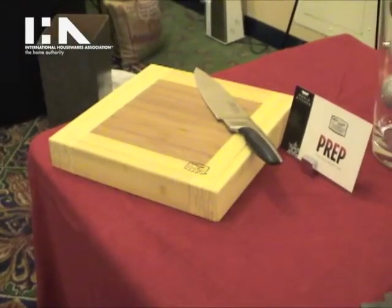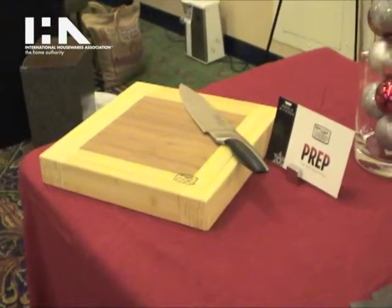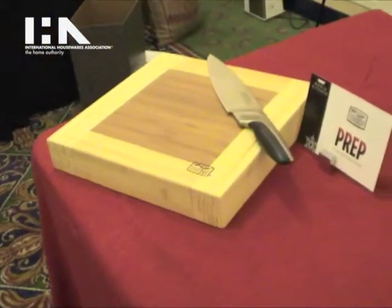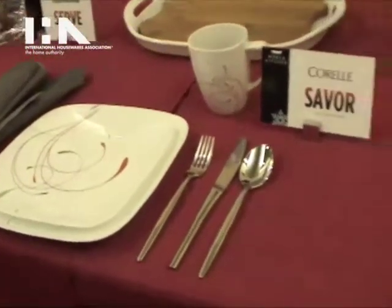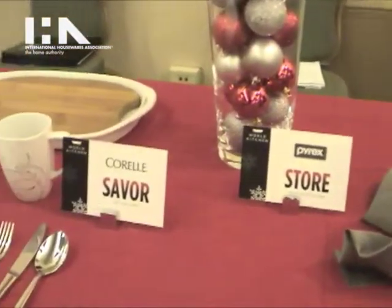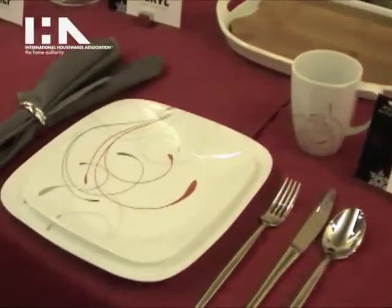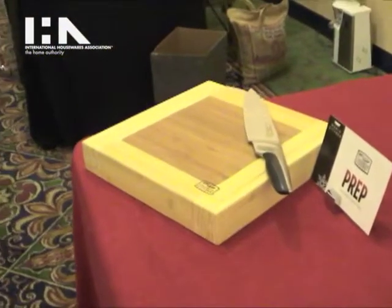My name is Gabrielle Brewer and I am here on behalf of World Kitchen. World Kitchen is the parent company to many household brands such as Chicago Cutlery, Corningware, Corel, and Pyrex. Today we are here showcasing all of the products that can really help to set the holiday table — anything from prepping, serving, savoring, and storing.